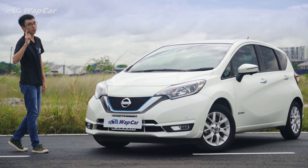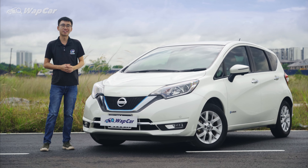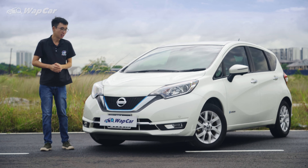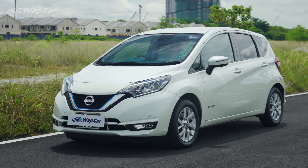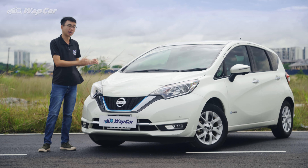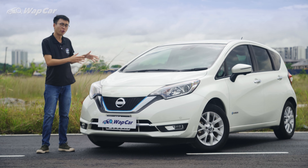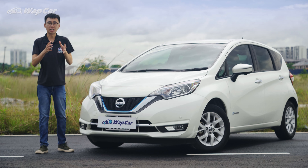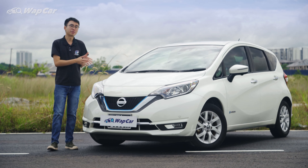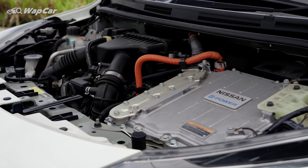Yes, you read the video title right. We did 2.8 litres per 100km in this Nissan Note thanks to its e-Power hybrid powertrain. Now, the Nissan Note is not coming to Malaysia, nor can you walk into a showroom and buy one. This is actually a registered unit owned by Edaran Tan Chong Motors for internal testing — something they call an exploratory model. ETCM has very kindly loaned this car for us to sample and experience their e-Power hybrid technology.